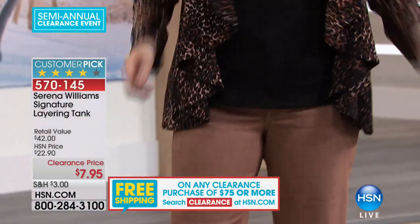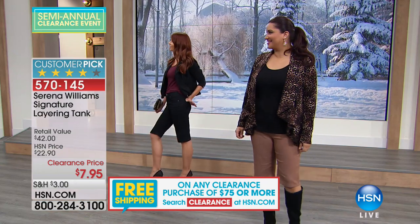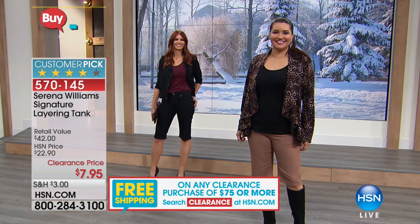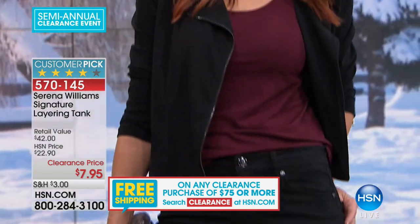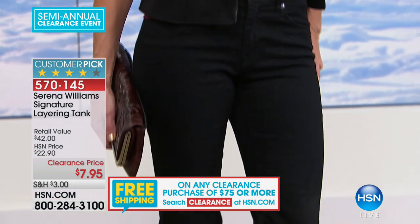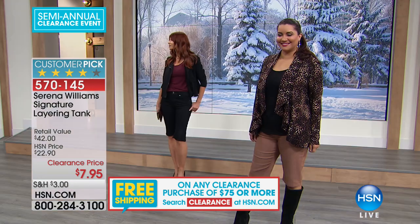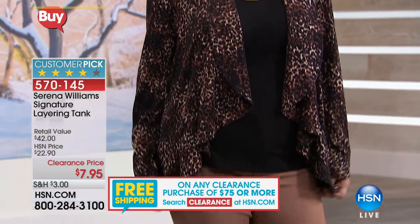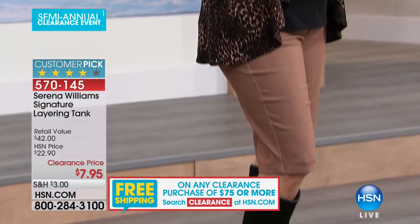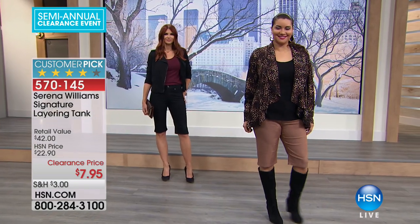She's wearing the Lissé jacket that's coming up in this hour. You guys are wearing the shorts — oh, that looks cute with the boots! That's a really cute idea. I know shorts probably, this time of year, who's going to buy shorts? But I love the way Dana styled you guys with that. When you put the boots on, you could even wear tights under that, or some socks at the top. That's really cute. So those shorts are coming up from Diane Gilman. So $7.95.